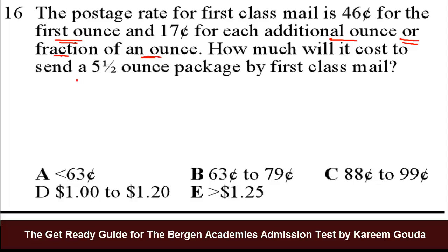So we have a 5.5 ounce package. We know that the first ounce will be calculated at a rate of 46 cents. How about the rest? We have 4.5 ounces left. But remember, the question said for each additional ounce or fraction of an ounce. So 4.5 ounces is actually 4 ounces and half an ounce.